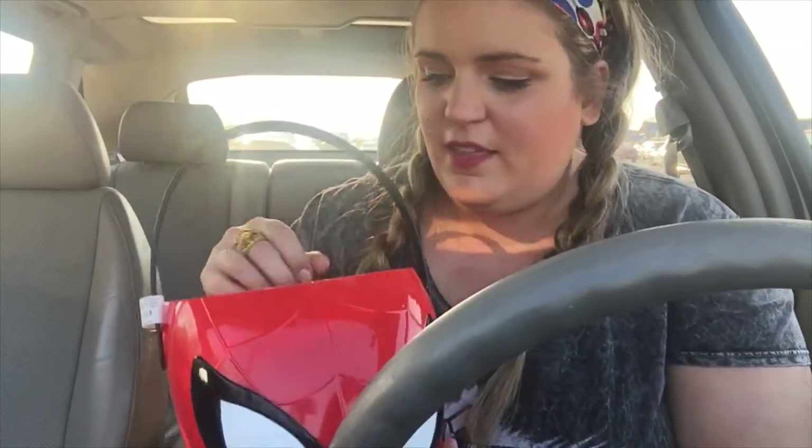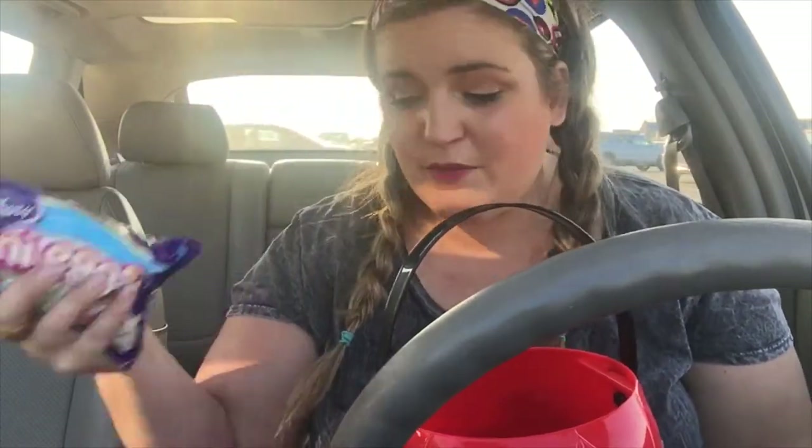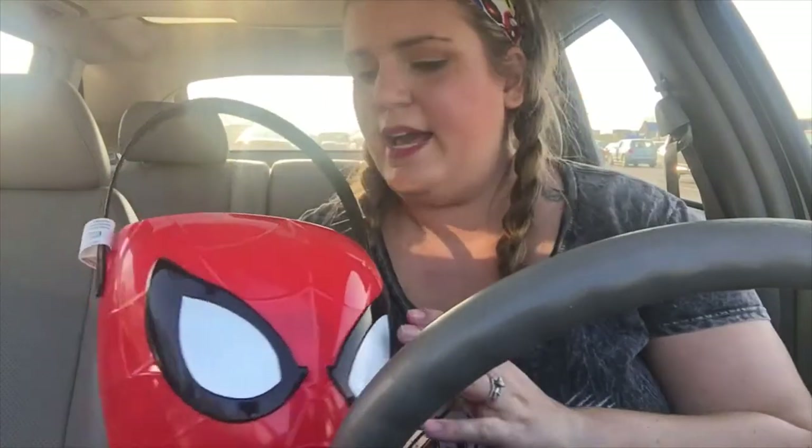I got the Spider-Man basket, and because I am weak, a bag of Cadbury Mini Eggs — my favorite Easter candy, the best. These were half off. Easter soap that's half off too, and then I got the Marauder's Map bandana for Chad to wear to work. All of this came to about seven dollars. I'm not mad at it, but I do wish this would have been a more successful trip.